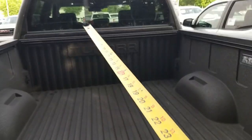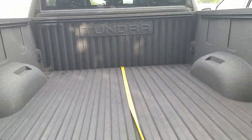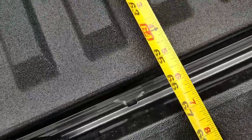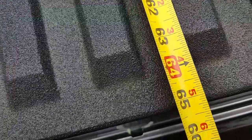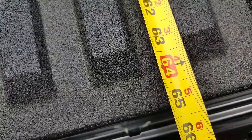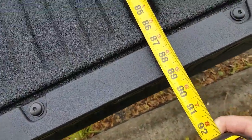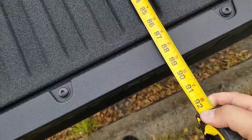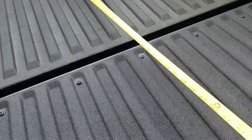I'm gonna use my tape measure here and run all the way up to the front. Looking down on it, we're just about 65 inches — maybe a little touch over 65 for that measurement. If you run all the way out to the tailgate, you're gonna be just over 89 inches to the end of the tailgate. That is the distance you have for your bed.